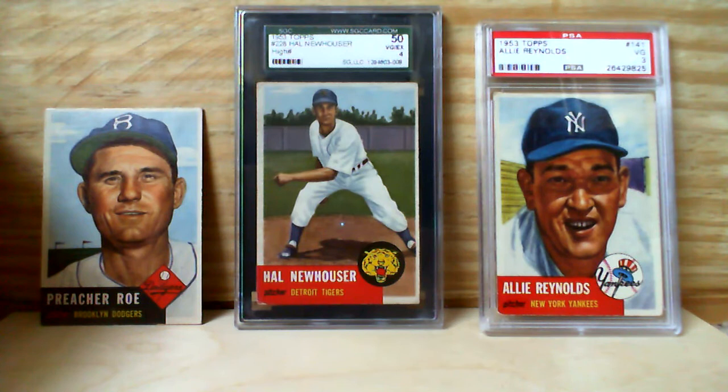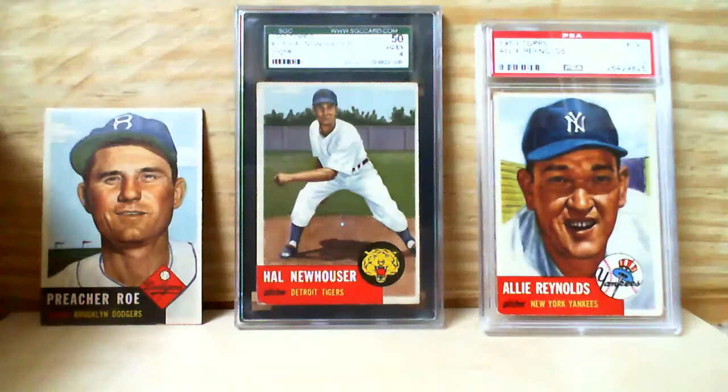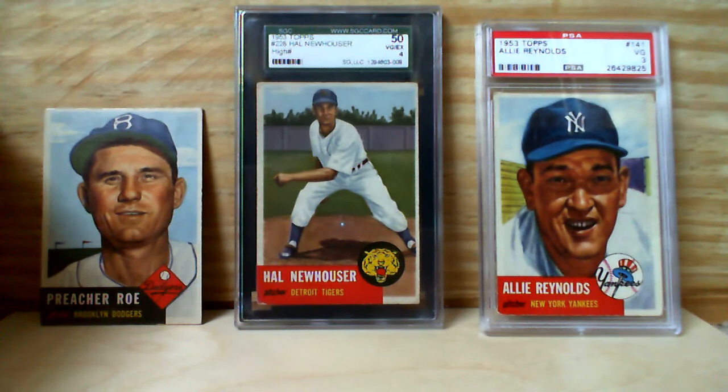Hal Newhauser is a Hall of Famer and he was actually a two-time MVP — one of just a handful of pitchers ever to win two MVPs, in 1944 and 1945. In 1945 the Tigers won the World Series in large part thanks to their pitching staff, and that was one of the years that Newhauser won the MVP.